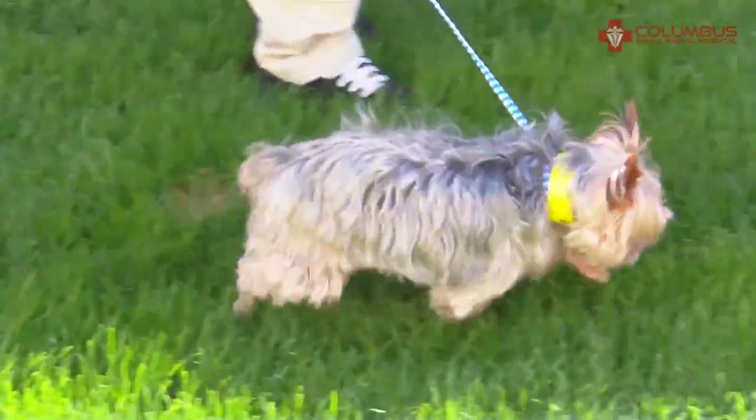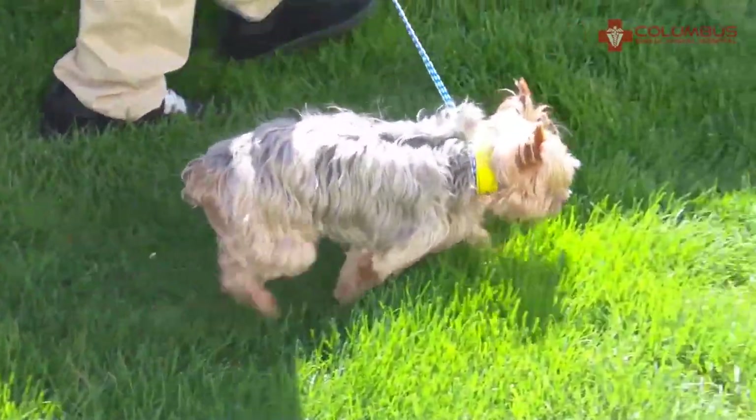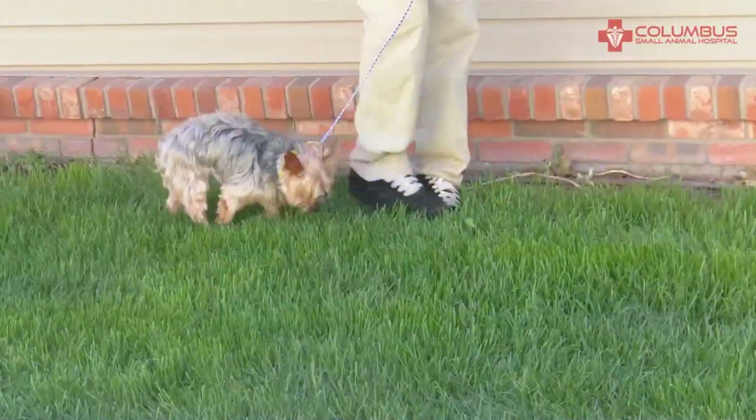This is Teddy. He's a 10-year-old neutered male Yorkie, weighs less than 9 pounds, and he came in because he's lame on his left hind leg.